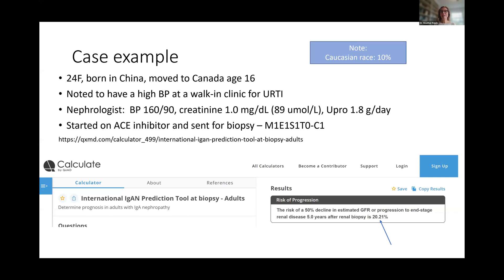If I plug in all of these clinical and pathologic variables into the online international IgA nephropathy prediction tool, which is available at QXMD, you estimate a risk of progression and can toggle and select what horizon or timeframe interests you. I'll do five years. If I input all of these data, you'll see a result like what I show on the bottom, indicating that this patient has a risk of a 50% decline in GFR or progression to end-stage kidney disease at five years of 20.2%. That's pretty high.